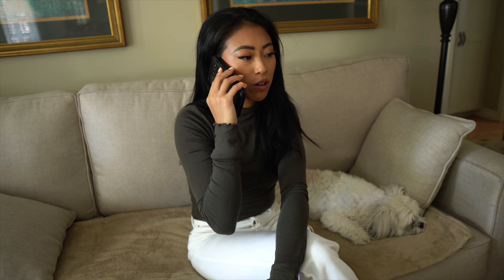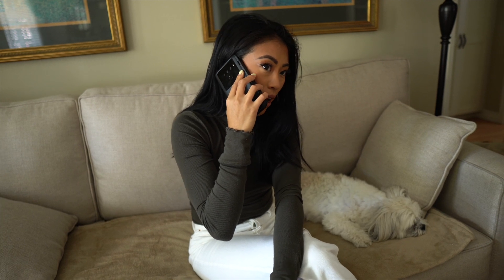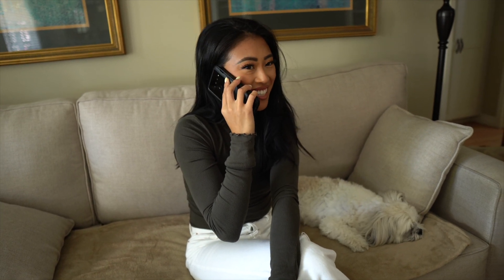Hi honey, do you want to meet me for lunch later today? I'm caught up in a meeting right now so it'll probably take me about an hour. Okay, see you soon, bye.